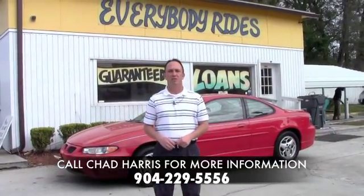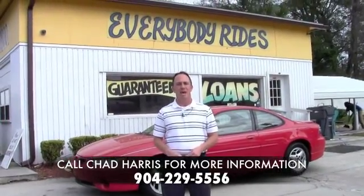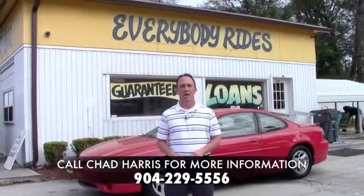Hey guys, it's Chad at Network Auto Sales. We know that there's a lot of people looking for cash cars, especially at tax time, and I've got a bunch of nice ones that I wanted to show you guys.